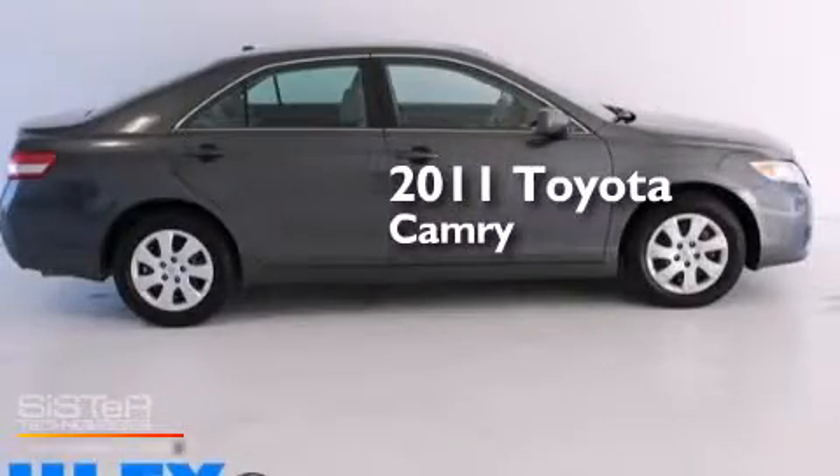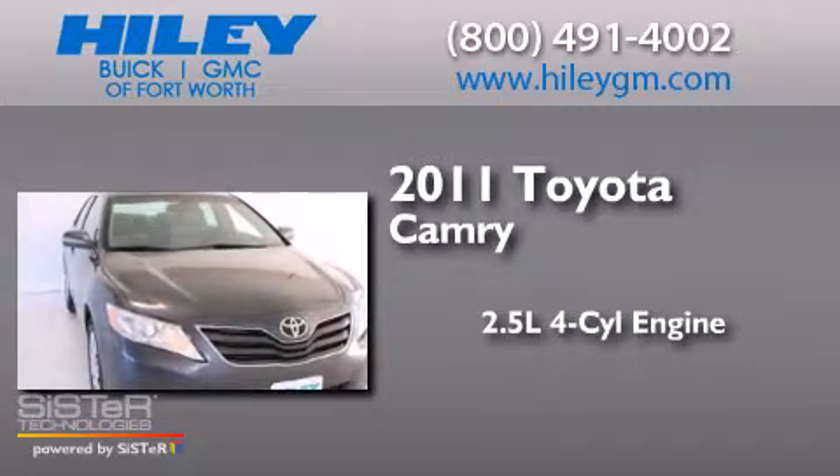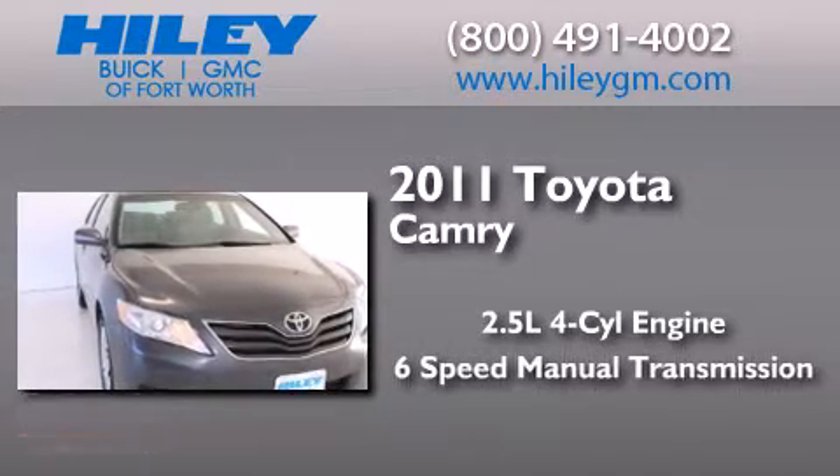This is a 2011 Toyota Camry. It has a 2.5 liter 4-cylinder engine and a 6-speed manual transmission.